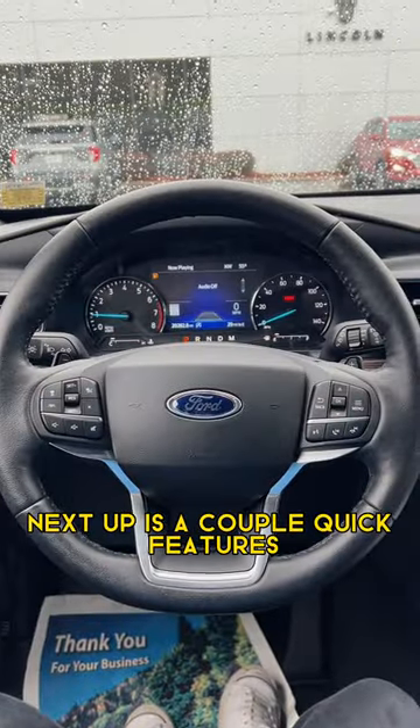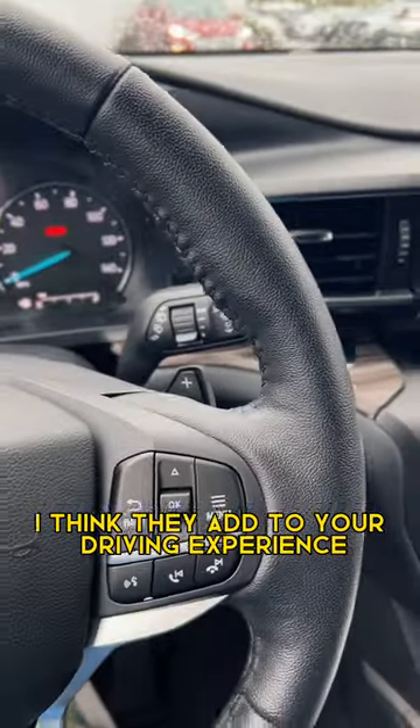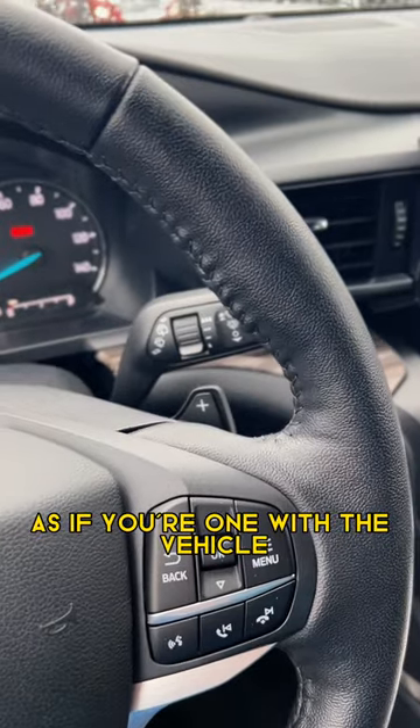Next up is a couple quick features on the steering wheel. I do love the paddle shifters — I think they add to your driving experience and make you feel more as if you're one with the vehicle.